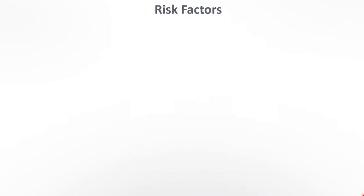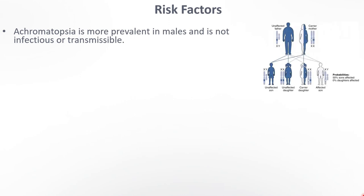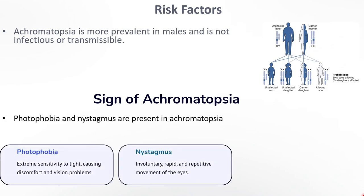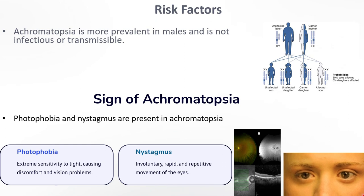Achromatopsia can occur more in males than females. It is a genetic disease and is not infectious — this disease cannot be spread. Photophobia and nystagmus are present in Achromatopsia. In an achromatic child, they don't follow objects with their eyes or they squint more in light. Sometimes the eyes move around a lot without focusing, which is called nystagmus.